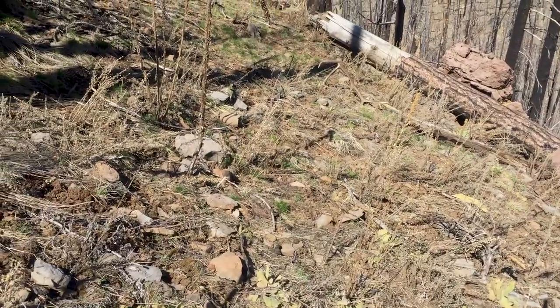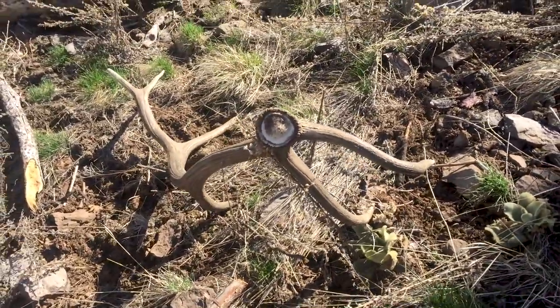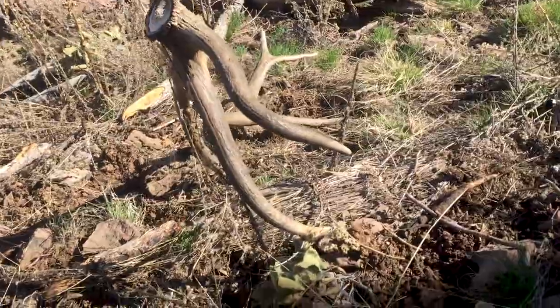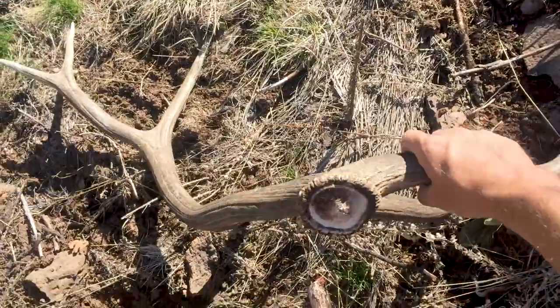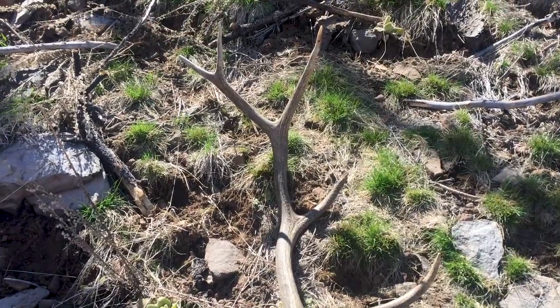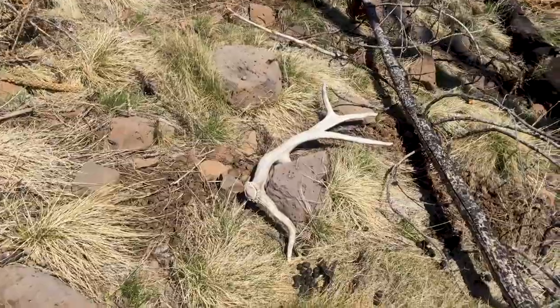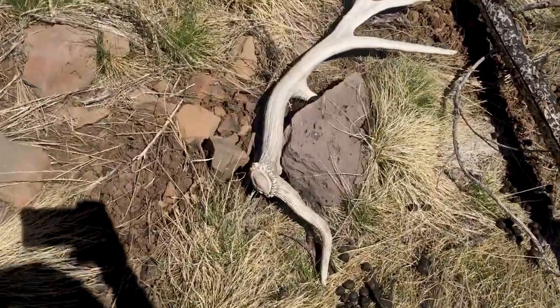Got real close to this one before I noticed it. It's really cool how it's stuck in the dirt like that. Let's pull this thing out of the dirt and see what it looks like. Not a bad little horn - its G1 drops down quite a ways, broken second. Cool bull.